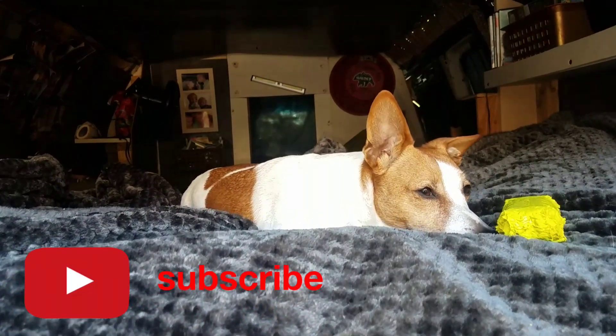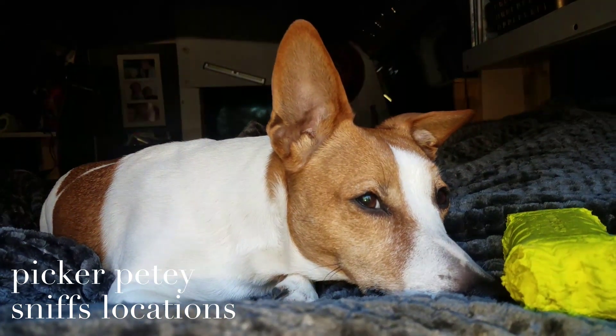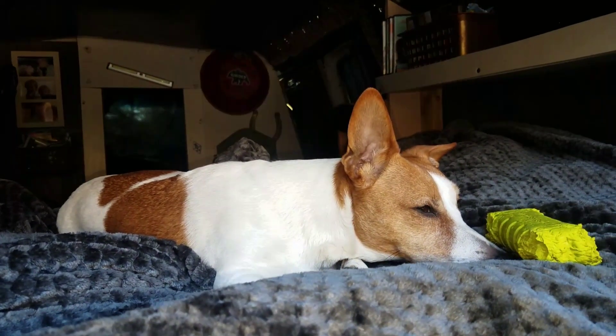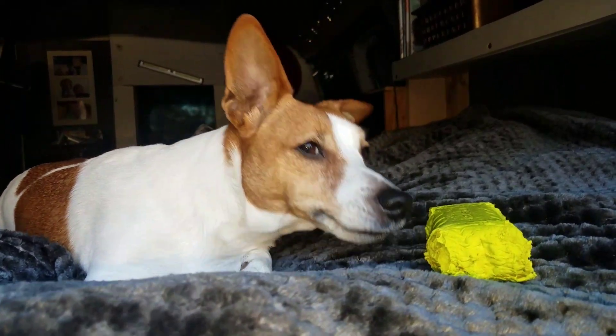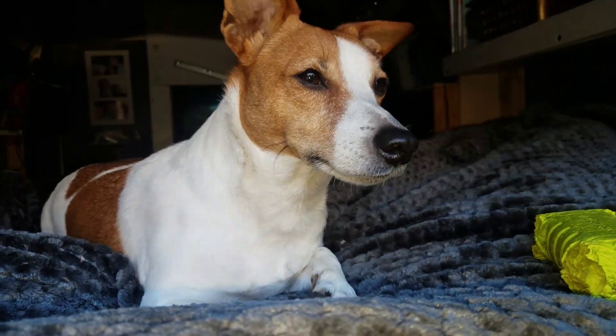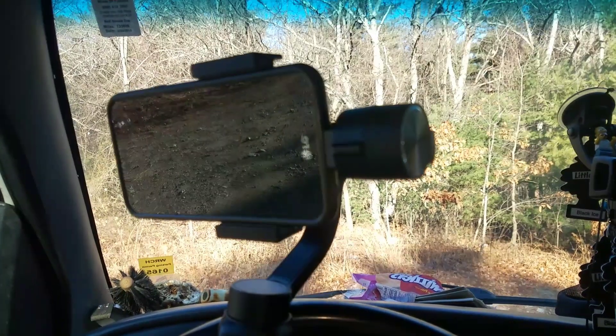My most important tool is this guy, Picker Petey. He's about 10 inches, but he's got a nose that smells gold.